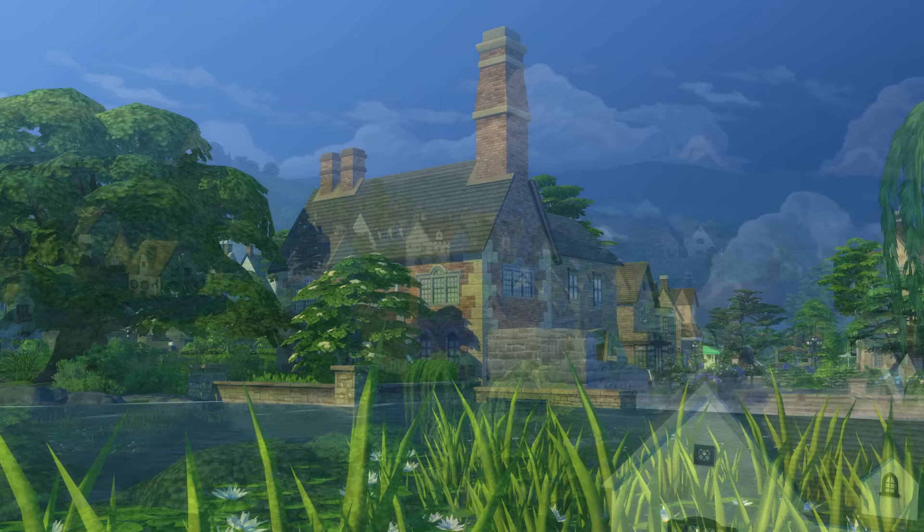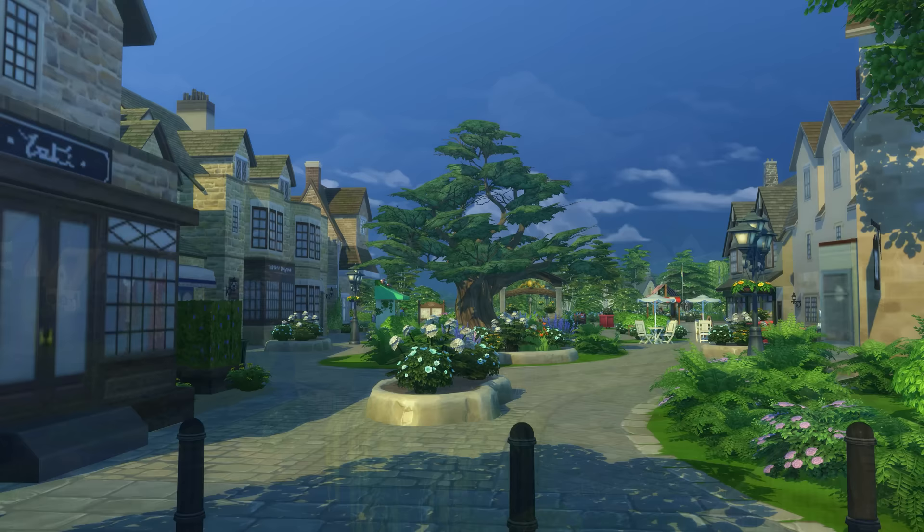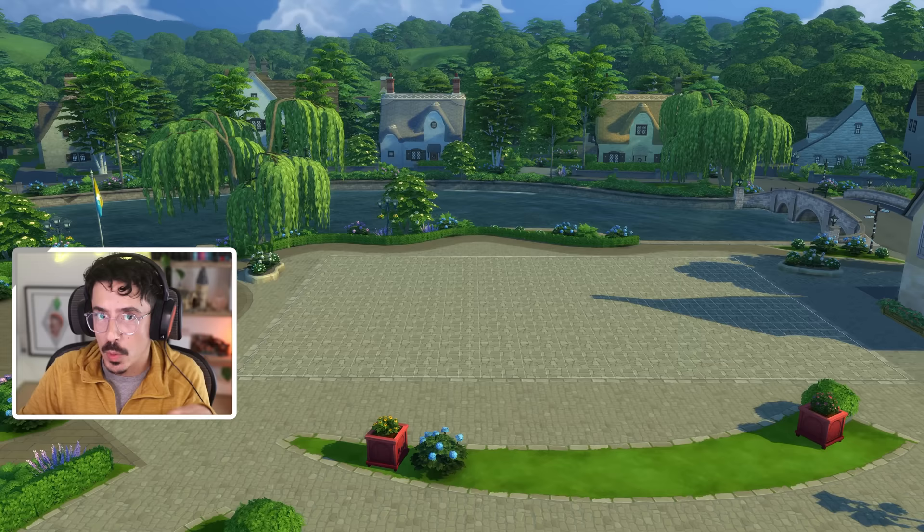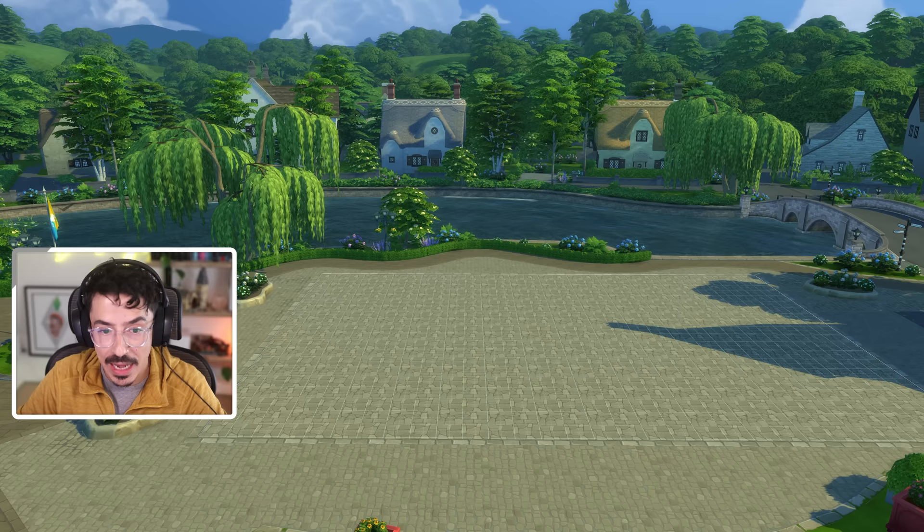Hello my darlings, and welcome back to Henford-on-Bagley. We are in the area of Finchwick today, and just near the village square is where we're going to be making a start on our first build. This is the lot where the Gnome Inn is going to be built. So let's get into game and make a start. Happy Wednesday my loves, and welcome back to Let's Build and welcome to the first part of the Gnome's Arms. We are going to be building a lovely little pub in the kind of village square area of Henford-on-Bagley, and I'm very excited about doing it.